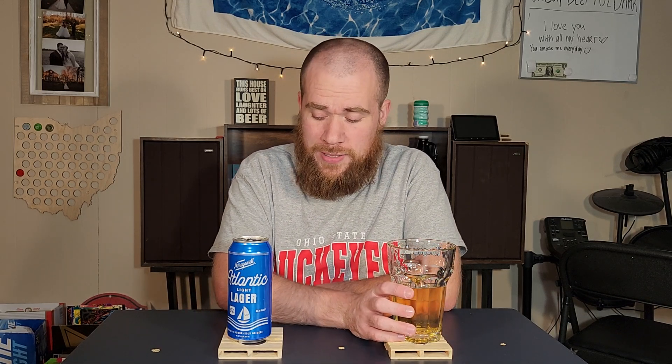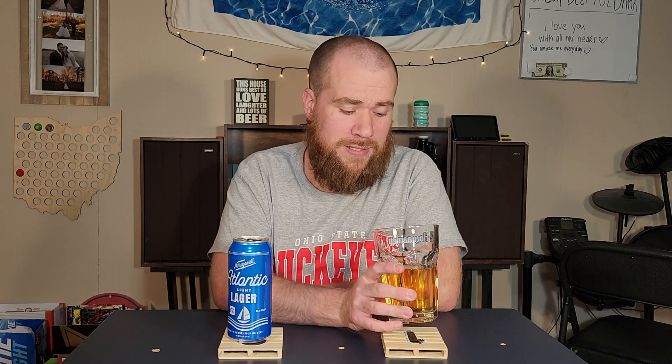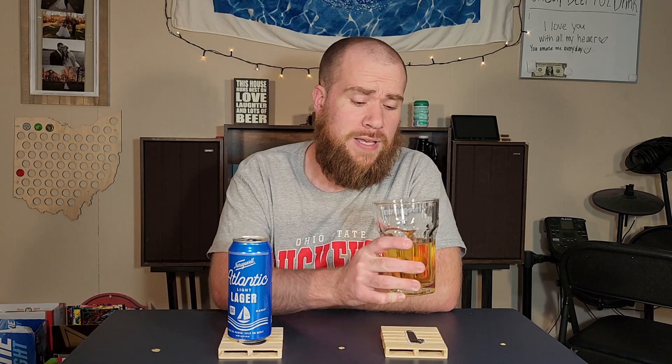Here's the Narragansett Atlantic Light Lager — I'm excited to try it. If it's anything like the regular Narragansett and it's a light version of that, I'd be pretty excited, but we'll see.